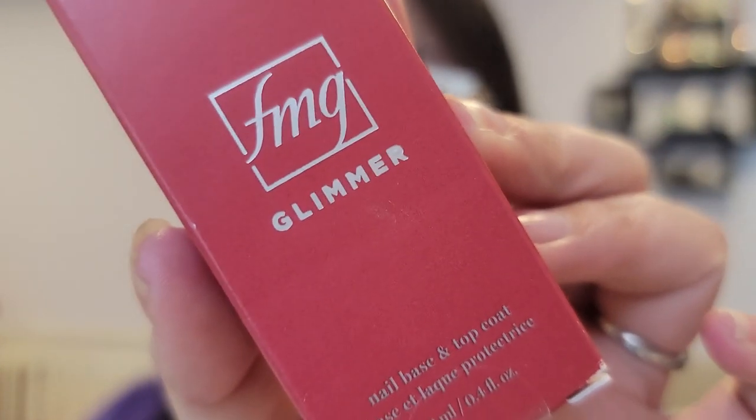Here we have the brand new FMG Glimmer Nail Base and Top Coat. That's right, it is a base and top coat all in one. How freaking fantastic is that? I'm just insanely excited about because I don't have to have two separate products in my makeup drawer. I only need one.